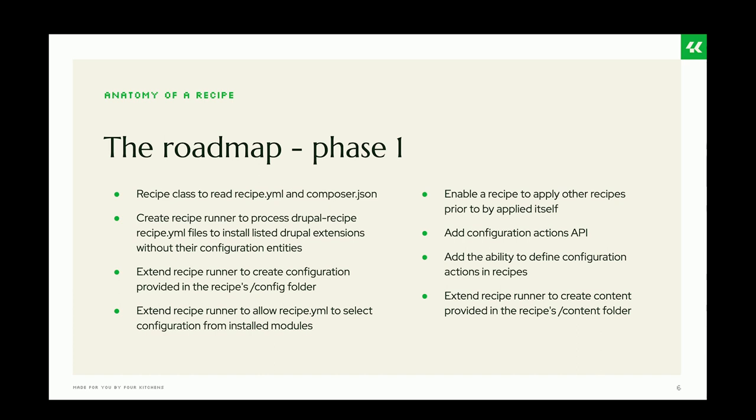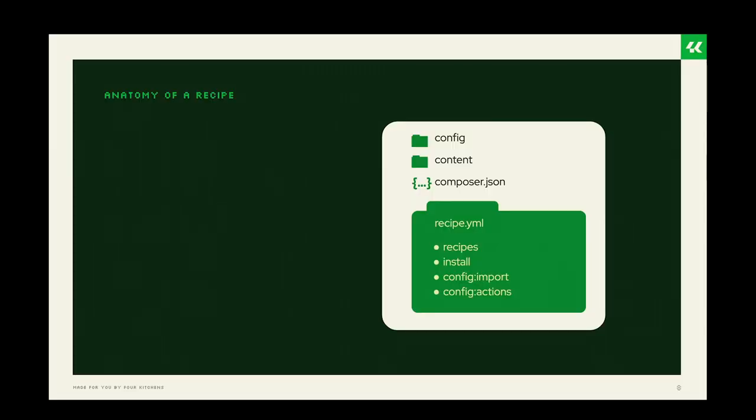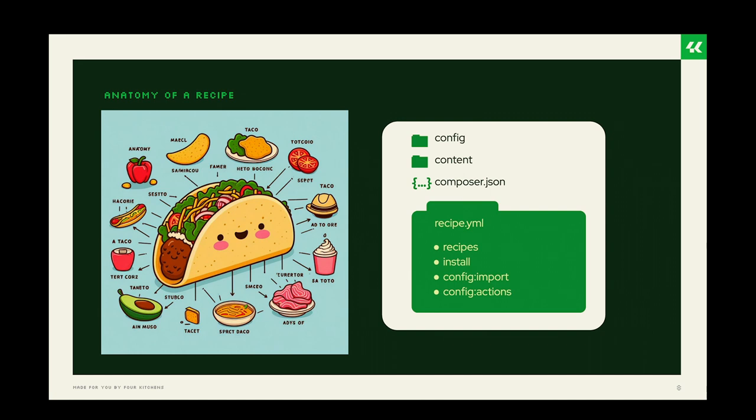To lay the groundwork for talking about all of the developments that have been made, we're going to talk a little bit about what a recipe is and the anatomy of a recipe.